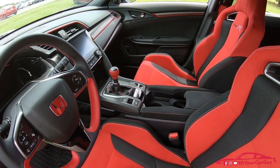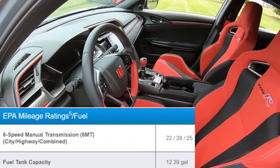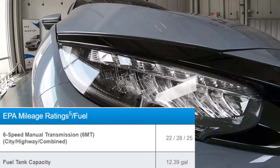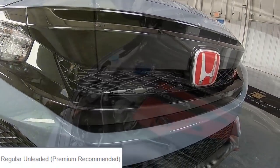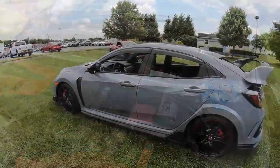In the back seat you do have cupholders in the center built into the seats. Gas mileage for the Type R is 22 city, 28 highway, with a combined average of 25. The fuel tank capacity is 12.4 gallons. Regular unleaded is required, however premium fuel is recommended for maximum performance.